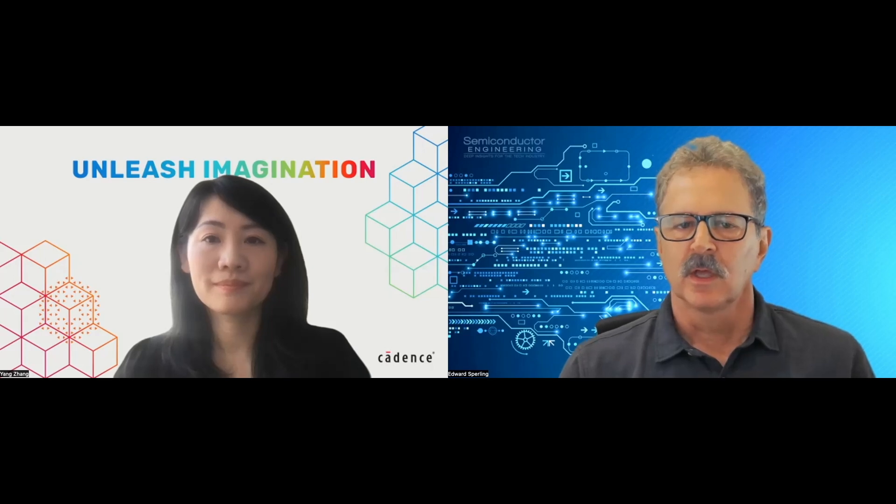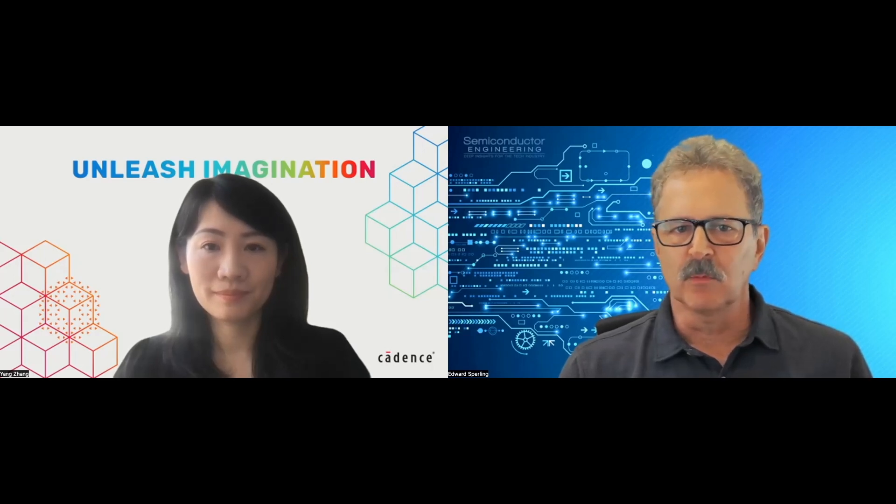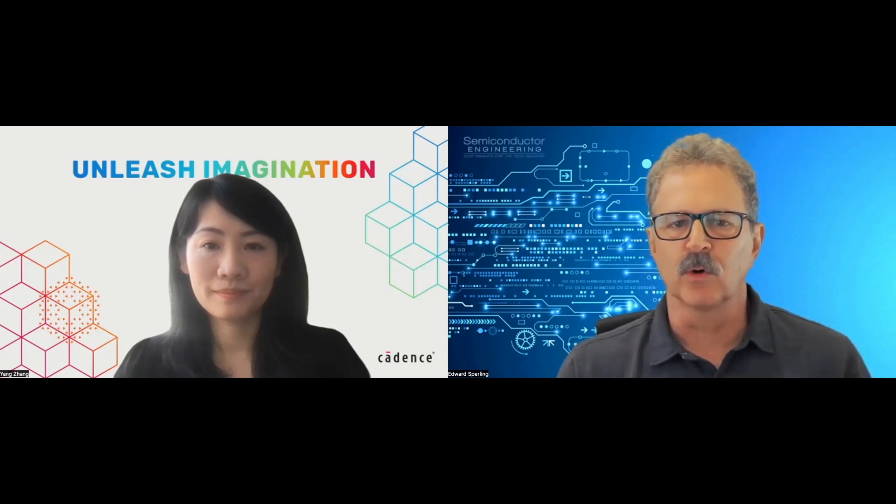Hi, I'm Ed Sperling, Editor-in-Chief of Semiconductor Engineering. I'm here with Yang Zhang from Cadence. We're going to talk today about next-generation high-speed communication in the data center. Yang, there's a lot of data that we have to contend with right now — we've got AI, we've got sensors everywhere, we've got electrification of things that really were never electrified before. All this data needs to be processed somewhere and somehow, and a lot of this ends up in the data center. What kind of changes are coming? What's needed here?